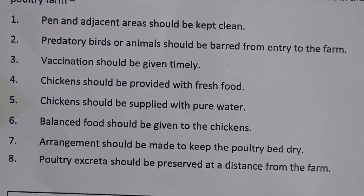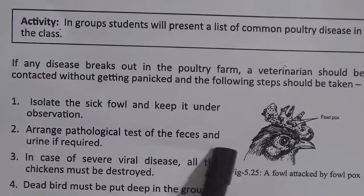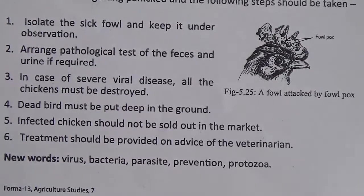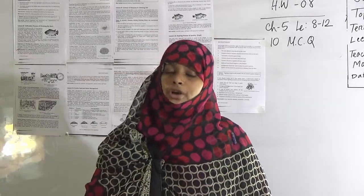If any disease breaks out in the poultry farm, a veterinarian should be contacted without panicking, and the following steps should be taken: 1. Isolate the sick fowl and keep it under observation. 2. Arrange pathological testing of feces and urine if required. 3. In case of severe viral disease, all the chickens must be destroyed. 4. Dead birds must be buried deep in the ground. 5. Infected chickens should be sold out from the market. 6. Treatment should be provided on the advice of the veterinarian. My dear students, climbing fish and poultry production are very important topics. Read very well, submit your HW, and also submit any assignments not yet submitted. Stay safe. Assalamu alaikum.